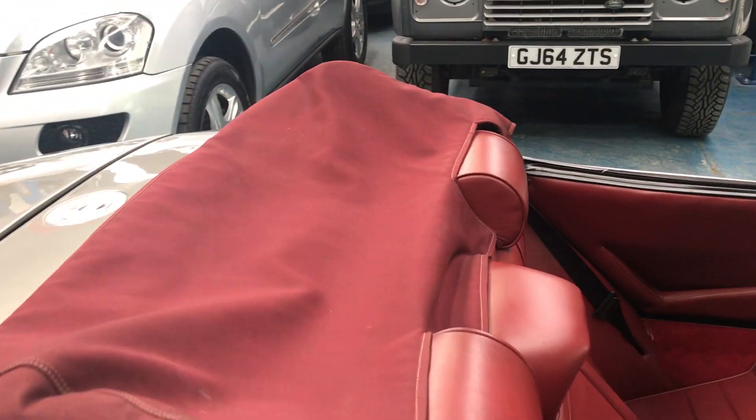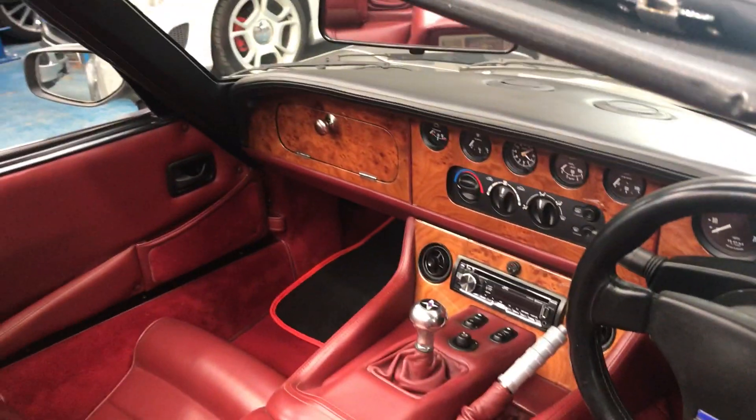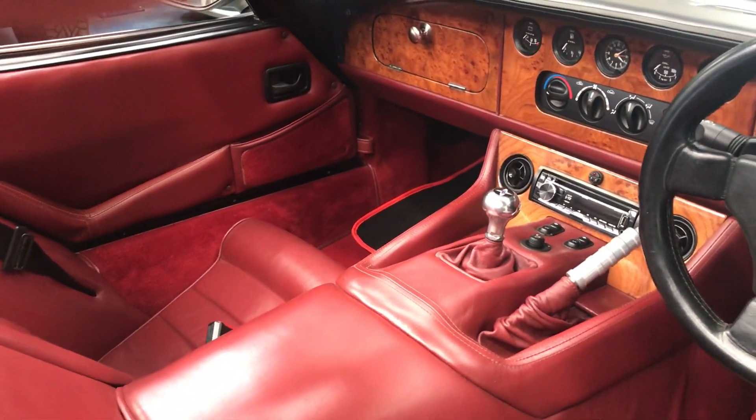Show you the interior of the vehicle now. Very, very rare car indeed. Step inside — just demobilise it first.